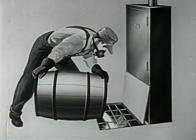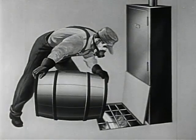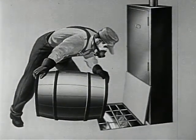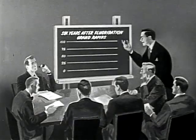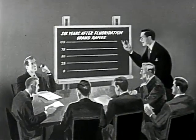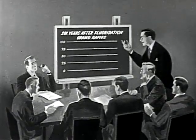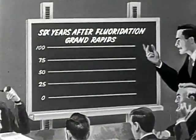Grand Rapids' fight against tooth decay started in January 1945, when fluoride was added to the water supply. This was done as part of a study to determine the effect of fluoridation on tooth decay. Participating in the study are city officials, dentists, Michigan State Department of Health, University of Michigan, and the U.S. Public Health Service.